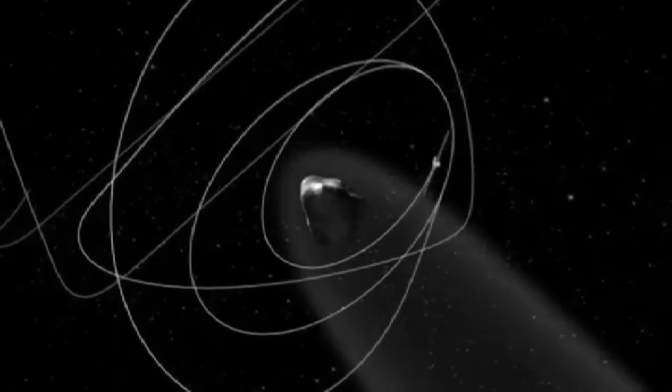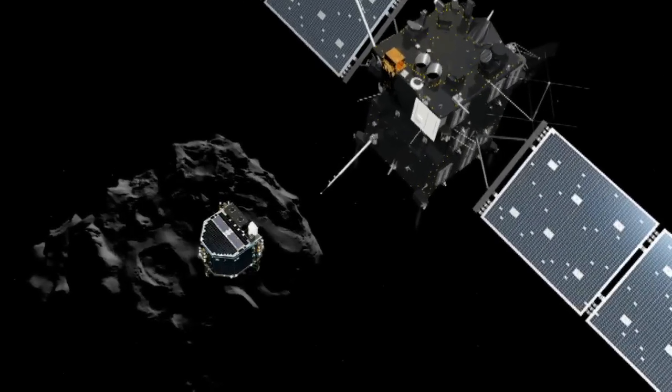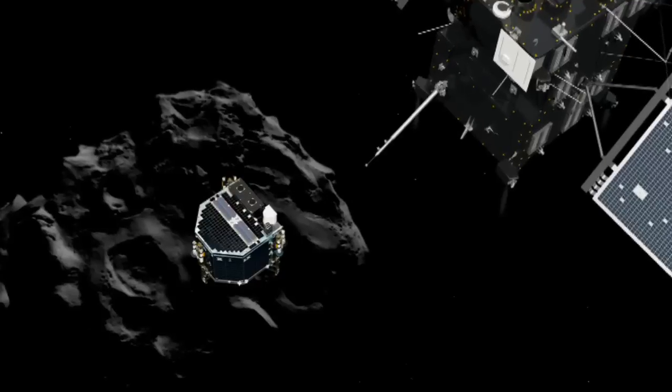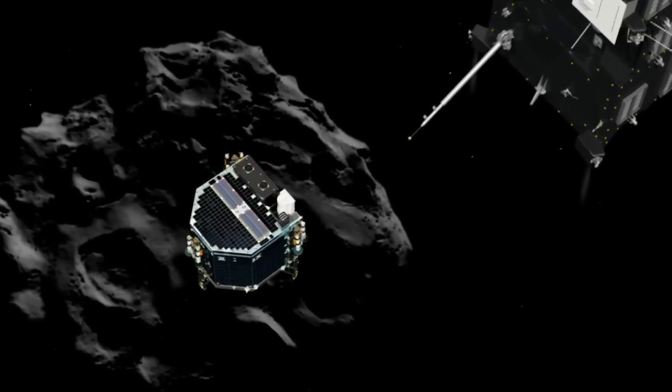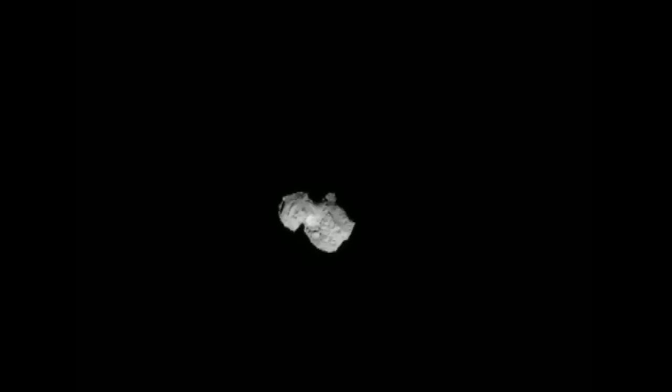But there have been some technical difficulties since it left Rosetta. During Philae's seven-hour descent to the comet, harpoons designed to anchor it failed to deploy, raising concerns the lander might drift back into space. The European Space Agency is now planning a correction manoeuvre in the early hours of Friday to try and secure Philae to the comet.